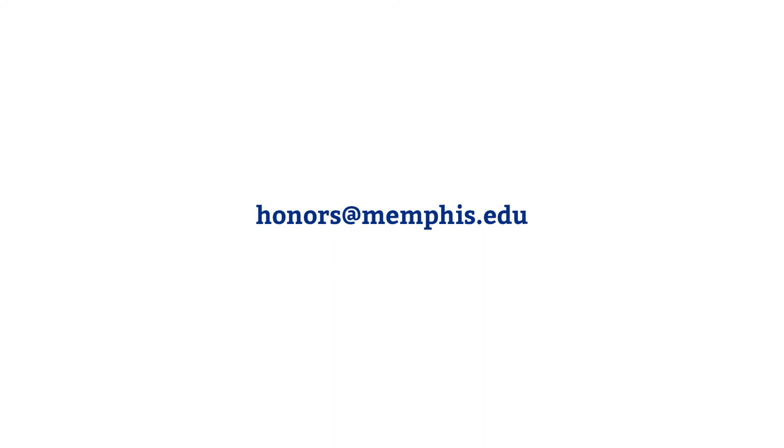Students who are finding it difficult to find an honors course in their schedule for a certain semester are advised to email the Honors College for assistance.